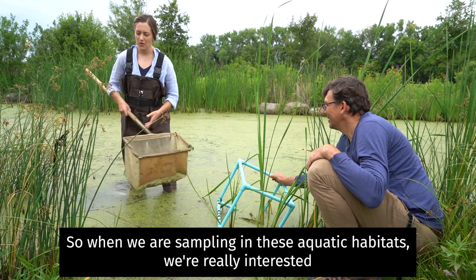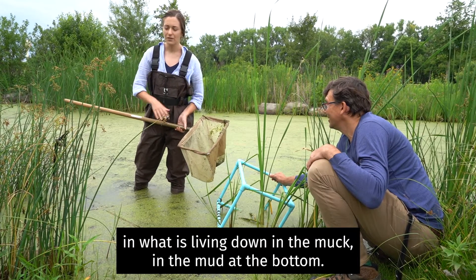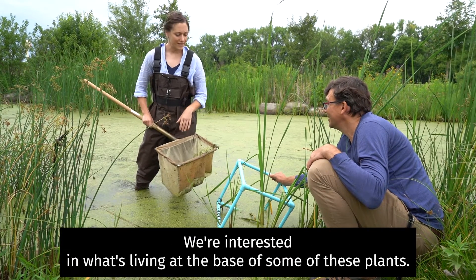When we are sampling in these aquatic habitats, we're really interested in what is living down in the muck, in the mud, at the bottom. We're interested in what's living at the base of some of these plants.